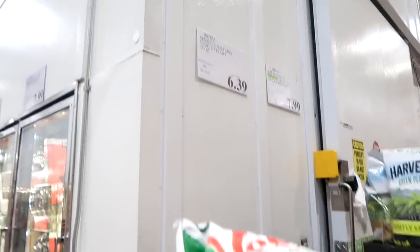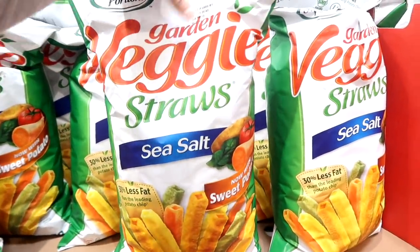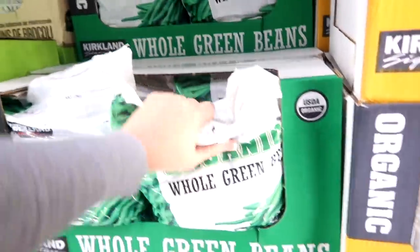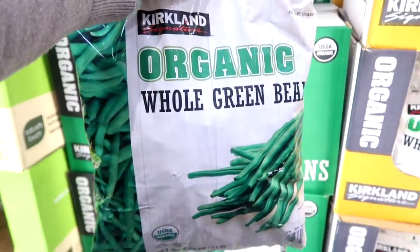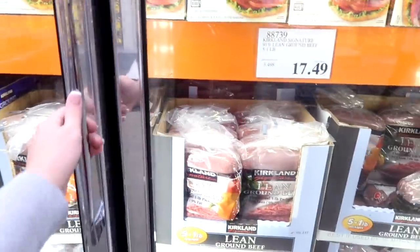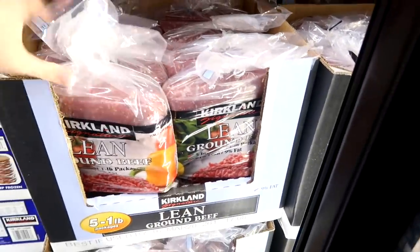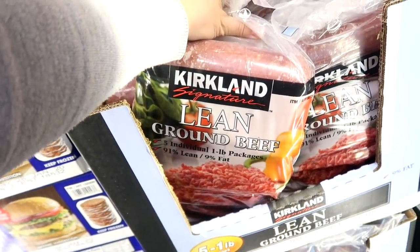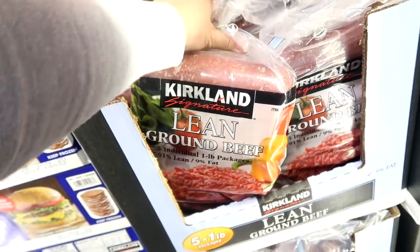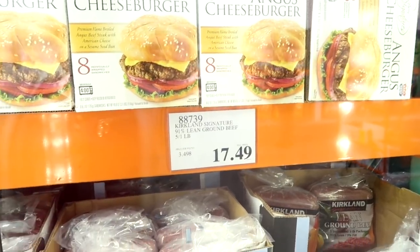For $6.39 I'm going to grab the kids some veggie straws to put in their lunch — they can dip it in ranch or anything like that. I'm going to get these green beans for $7.49. I love adding these to crock pot meals. I need some ground beef — it's on my list. For $17.49 they have these five individual one-pound packs, 91% lean, 9% fat. I'm going to go over to where they have the big packages and make a decision on price point.